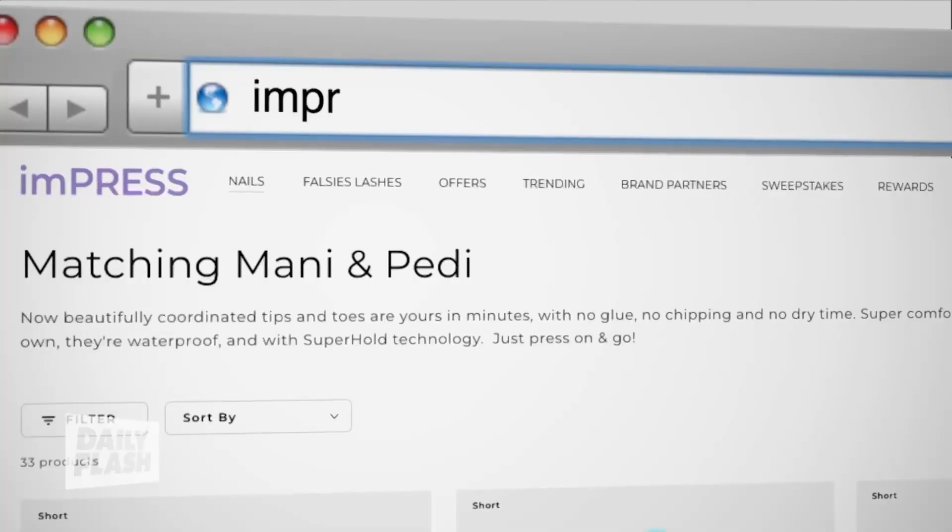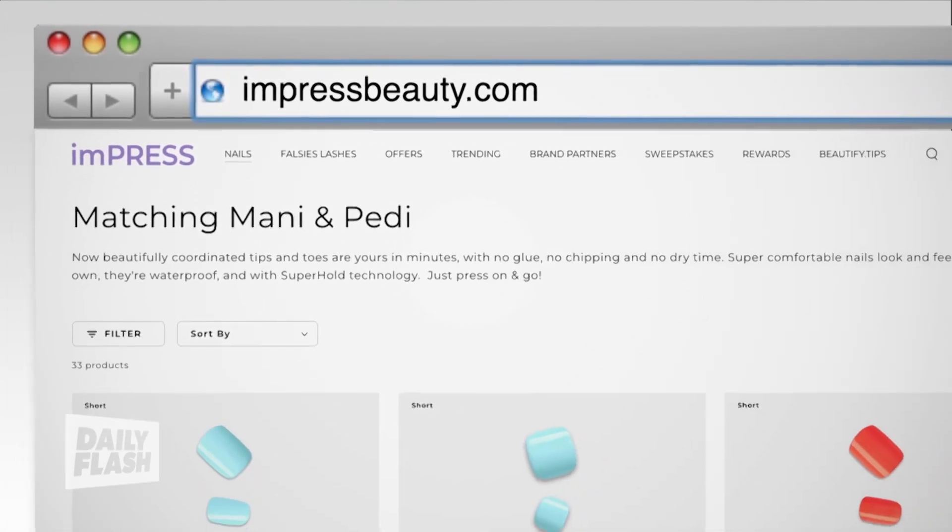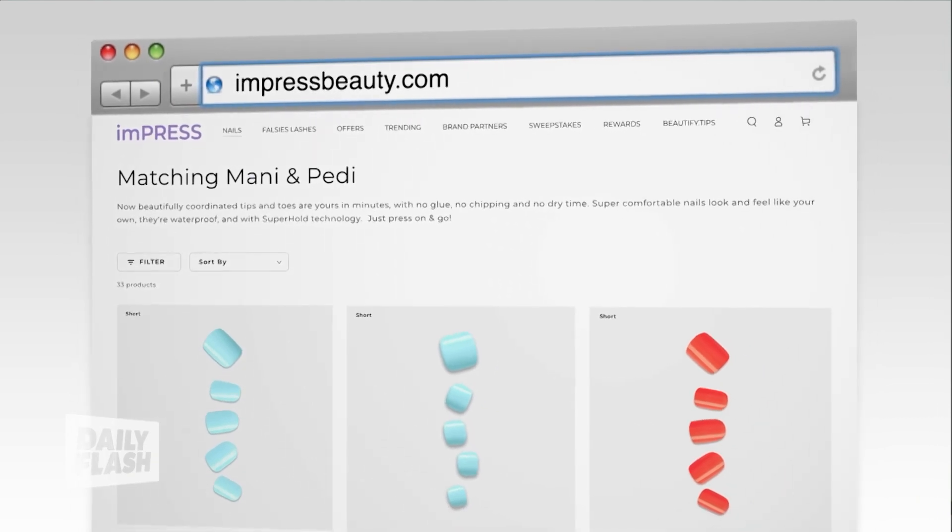The matching mani-pedi sets are just $7.99 to $9.49, available at impressbeauty.com, Walmart, Walgreens, CVS, Target, and Ulta. That sounds amazing — so fun!